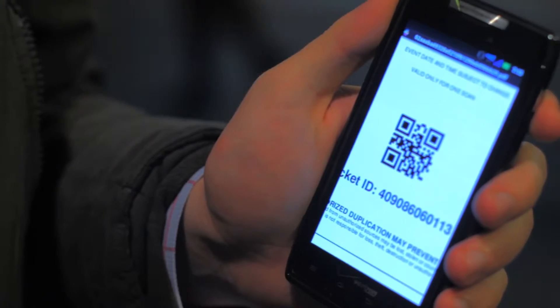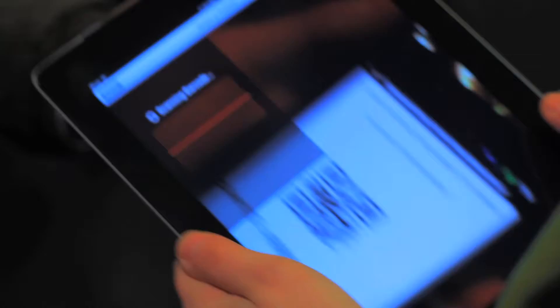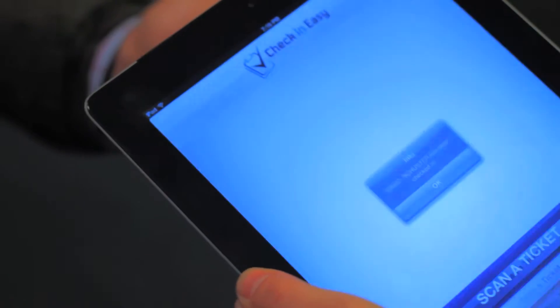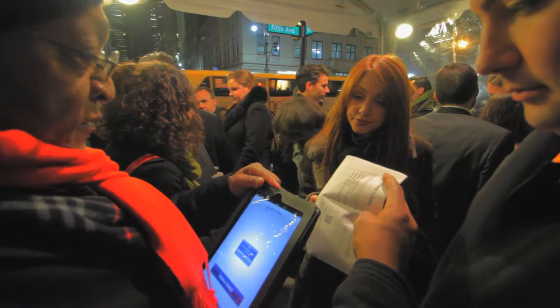Event owners have two options when checking in guests. One, they can simply look an attendee up by name and touch the screen. Or two, they can send a boarding pass, similar to the way an airline does it, where they send an email with a unique barcode on it, and the iPad and iPhone has a built-in scanner that can scan the person in. This prevents duplications because a guest can't use the same ticket twice.